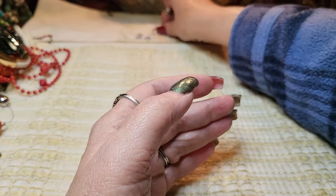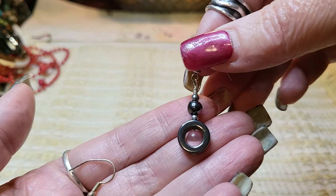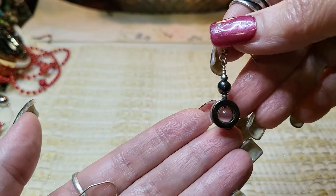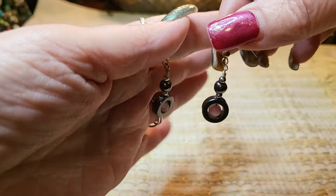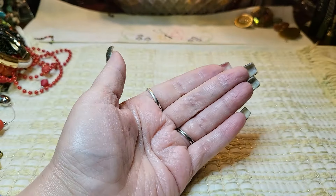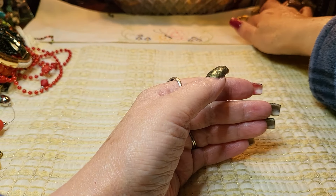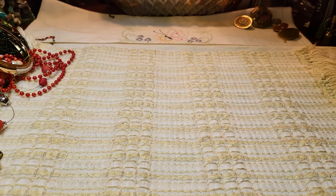These are hematite earrings and they have pink cat eye inside of them. So we have both of those hematite earrings — very pretty. And these are just some earrings I found in the bag that I thought might be in here, so we'll see.